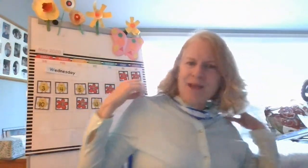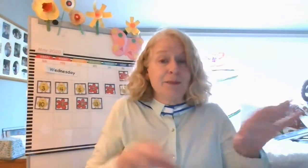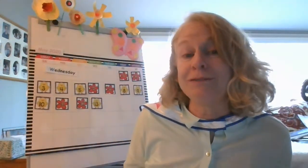So why am I wearing this superhero cape? Because I was thinking about superheroes and how they help us. And later on, I'm going to be talking a little bit about people that help us as well. But first, we have to check out those butterflies. Could butterflies be superheroes? They are pollinators — that means they spread pollen from one plant to another so that the plants can make new seeds and grow new plants. So we need bees and butterflies to pollinate, and they can fly!